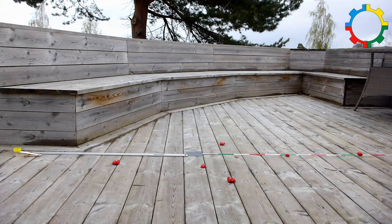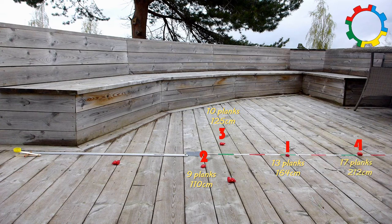Now we can look at the results. The children can compare directly because it is very clear which bear travels the longest distance. We can measure as well, and the children can use the planks as units. The first bear traveled 13 planks. We can use a measuring tape to find out how much this is in centimeters. The second bear traveled only 9 planks, or 110 cm. The third one 10 planks, the fourth one 17, the fifth 10 planks as well, and the sixth and last one only 5 planks.